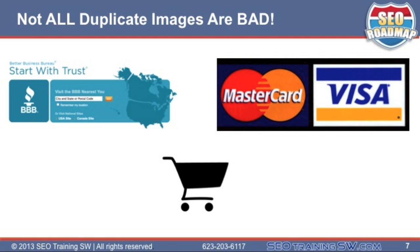Now please don't assume that all duplicate images on your website are bad, because some can actually help with your rankings. Here are some examples. If you're an e-commerce website, or if you want your affiliate website to appear as an e-commerce website, consider adding some of these images or logos to your site. Consider joining the Better Business Bureau so you can add their BBB logo to your site. Add a shopping cart logo to the top of all your pages with a link to your shopping cart. If you take credit cards like Visa and MasterCard, add their logo to your site.